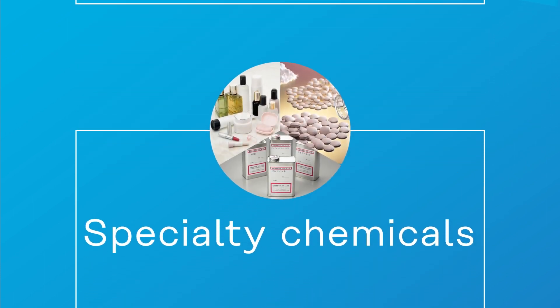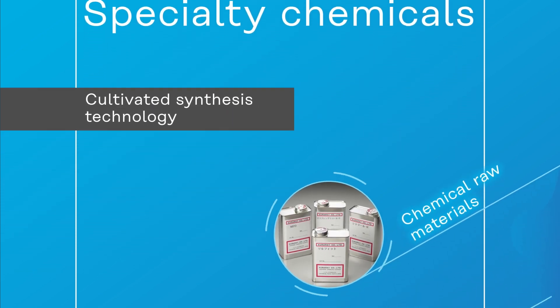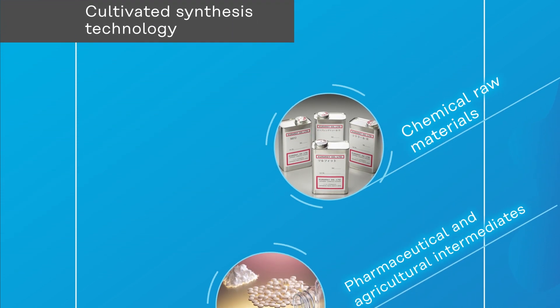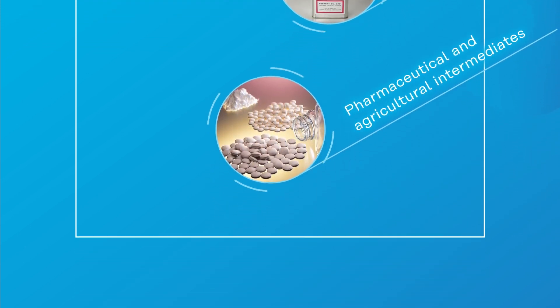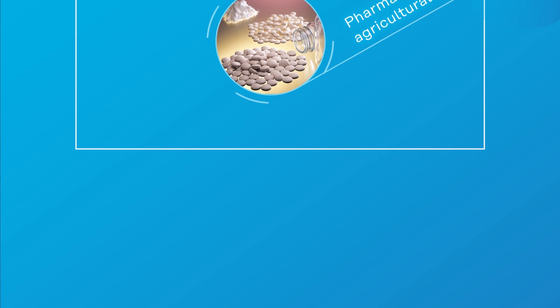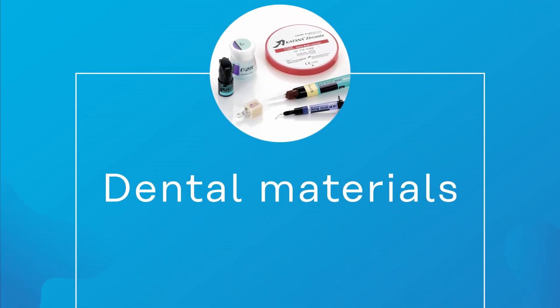Specialty chemicals have established a unique place in Kurare. Commanding synthesis technology developed over years of experience, the production line includes raw materials for aroma chemicals and cosmetics, pharmaceutical and agricultural chemical intermediates, and electronic component materials.